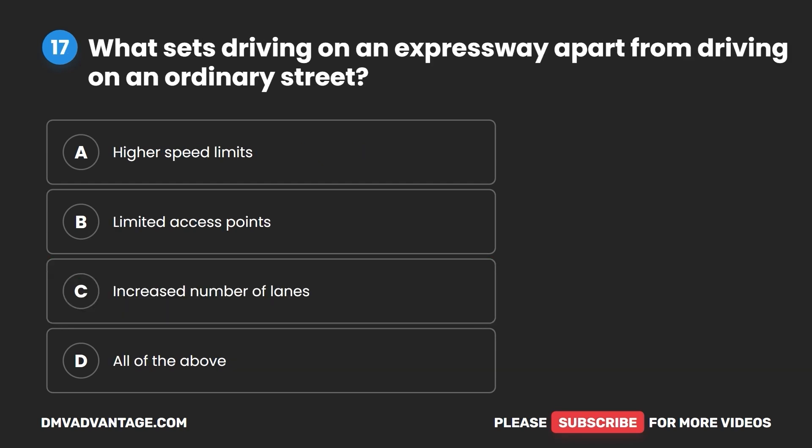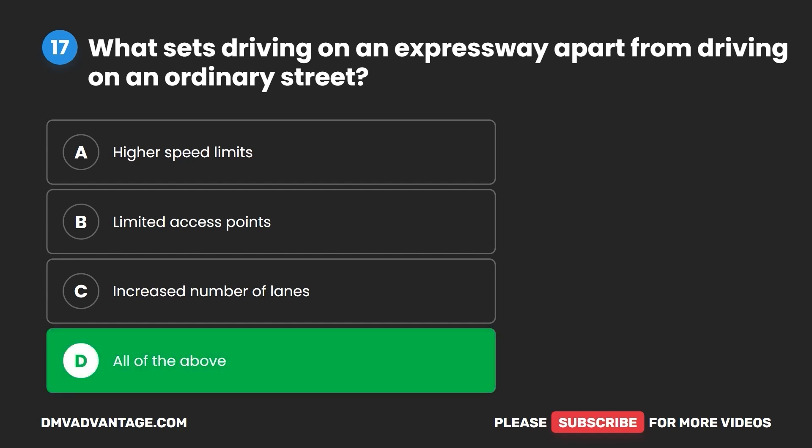Question 17. What sets driving on an expressway apart from driving on an ordinary street? A. Higher speed limits. B. Limited access points. C. Increased number of lanes. D. All of the above. The correct answer is D: all of the above.